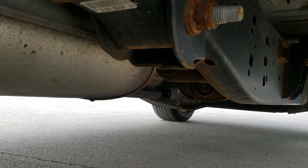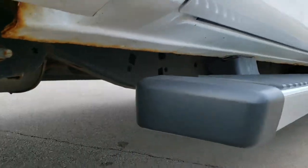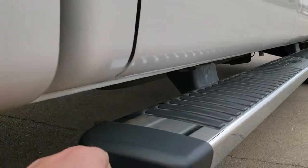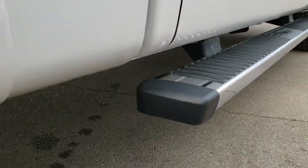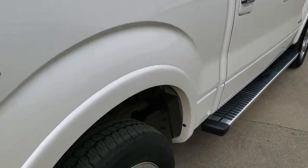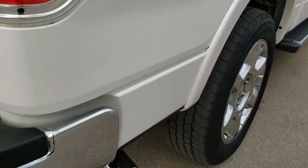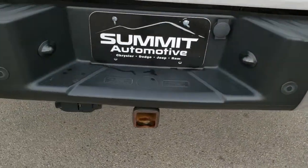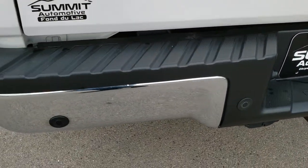Just a little bit of surface rust on the frame, nothing too bad. All lower rockers still look really good, nice and solid. Right in here — that's where you always want to look, that's where they go first — but it still looks good there. Has the 4x4 off-road package and the chrome tipped exhaust.